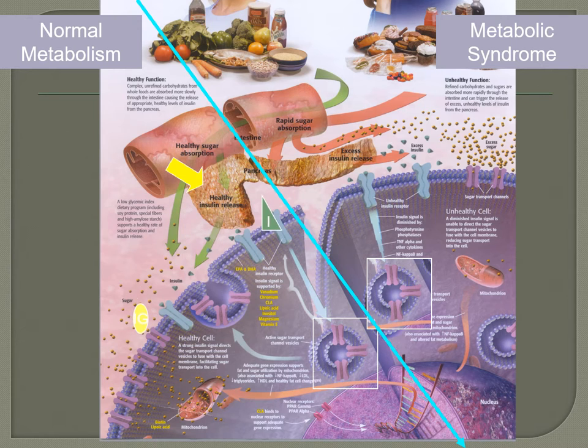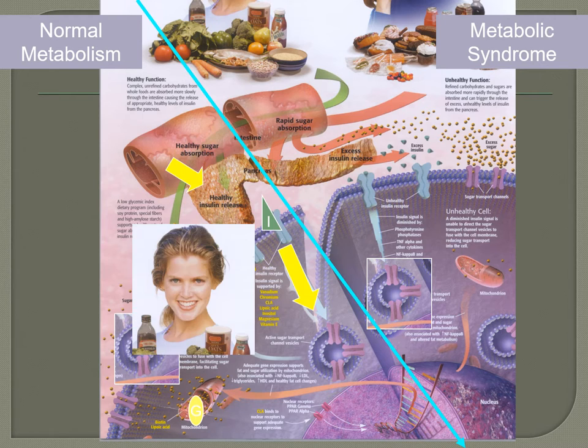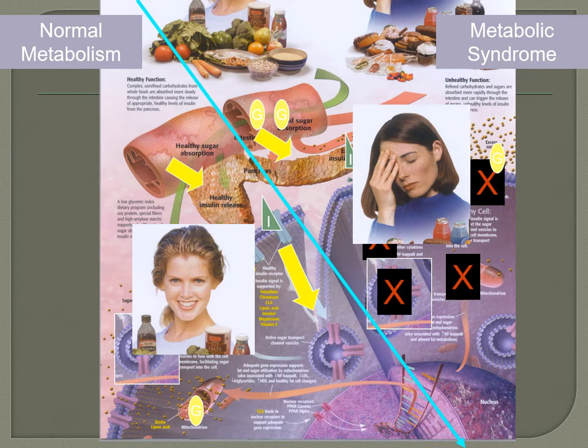When you eat the right amount of carbs, your body produces the right amount of insulin, glucose goes in properly, and your body functions well. But when you take in too much sugar, your body overproduces insulin and eventually becomes insulin resistant — leading to diabetes. Until then, excess carbohydrates get stored as visceral adipose tissue, your blood sugar spikes and crashes, and you feel tired. This is metabolic syndrome, which is very common in America now.